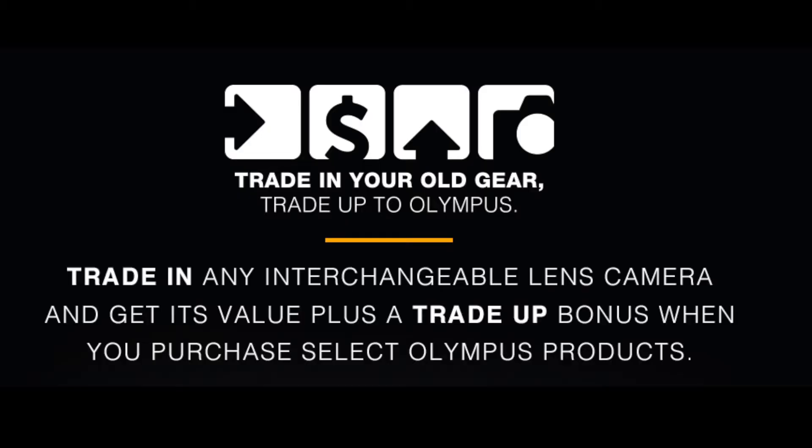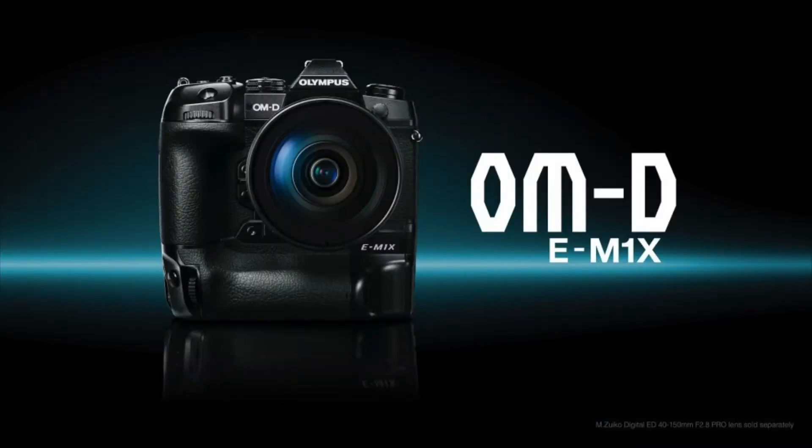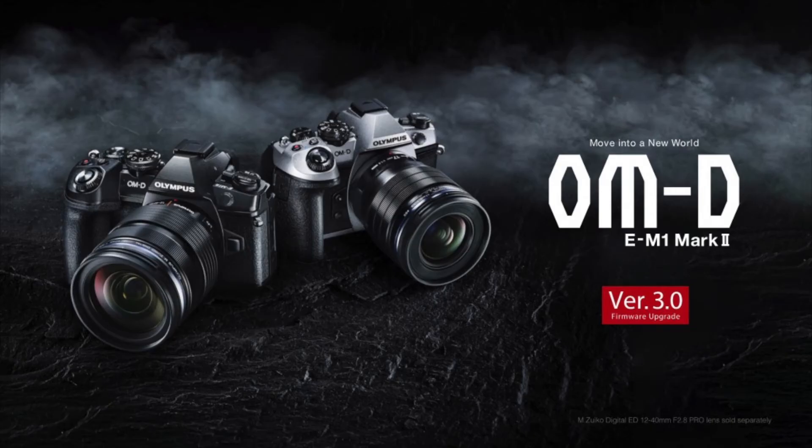Olympus' trade-in promotion starting in February gives you $200 off in addition to the value of the trade-in the store gives you for your working interchangeable lens digital camera, on either the E-M1X or E-M1 Mark II. We carry the full line of Olympus cameras and lenses here at the store.